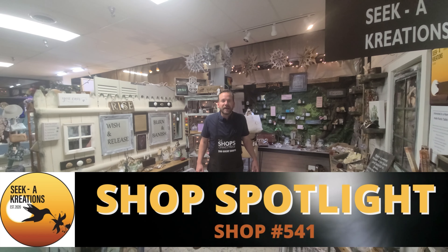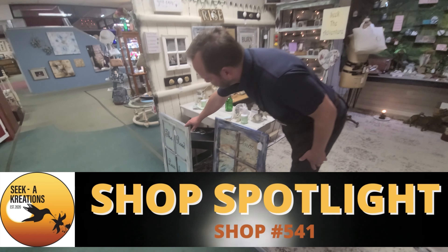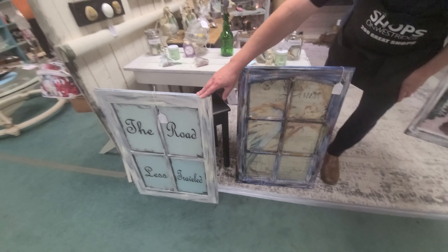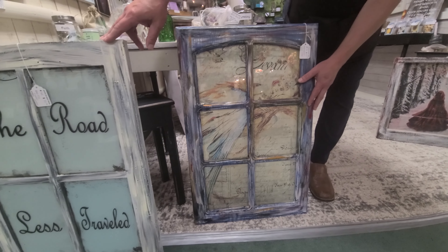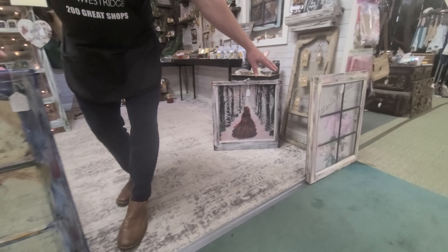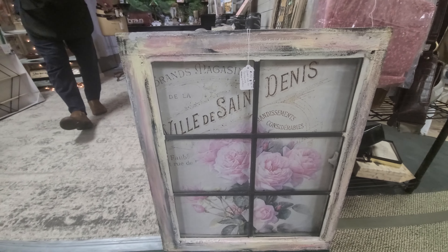All new goodies for the spring. Summer season is here, starting with these gorgeous windows. She gets them, she refinishes them, she puts nice messages or artwork on them. Unbelievable look — I love this one here with the metal front. All 90 bucks a pop at Seek Creations.